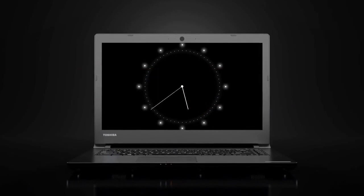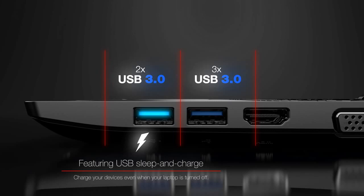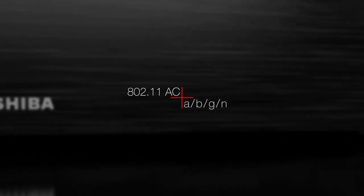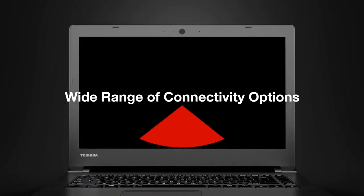With a built-in optical drive, the Tecra C40 also features three USB 3.0 ports, an HDMI port, a VGA connector, 802.11ac plus ABGN Wi-Fi, and Intel Wireless Display to provide users with a wide range of connectivity options that make sharing, syncing, and connecting simple and speedy.